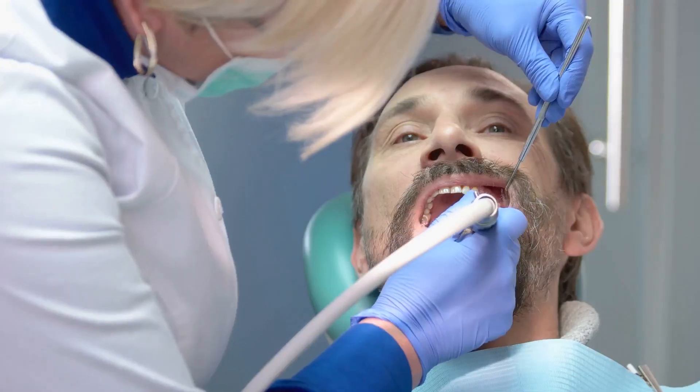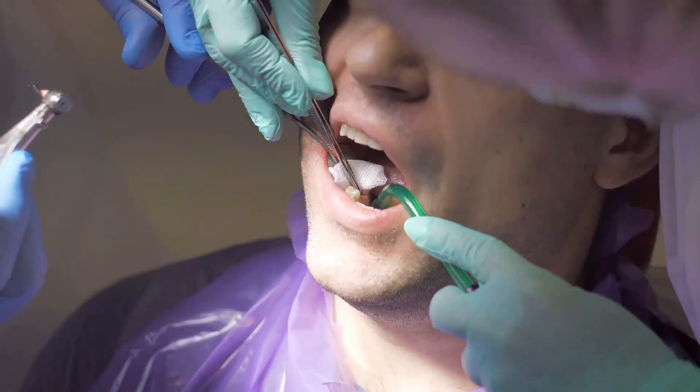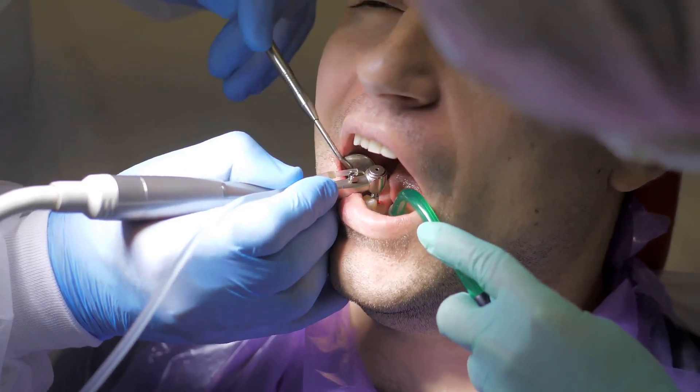Have you ever wondered how our ancestors managed their dental health before the advent of modern dentistry? The journey of dental practices is a fascinating one, rooted deep in history. Let's start at the beginning.